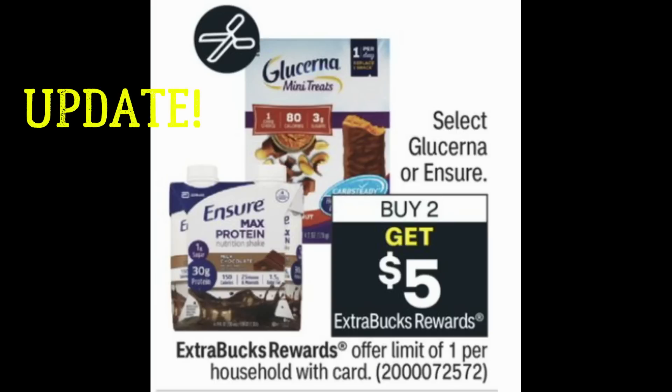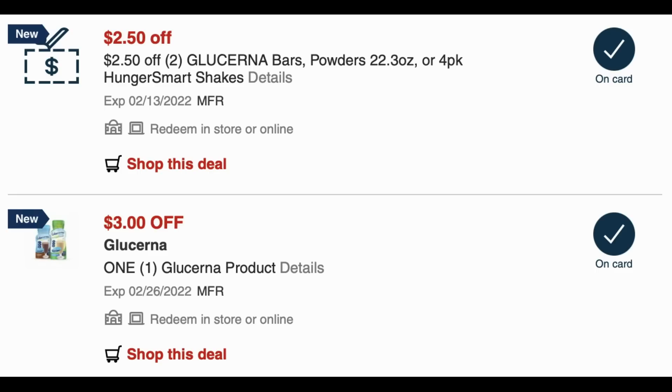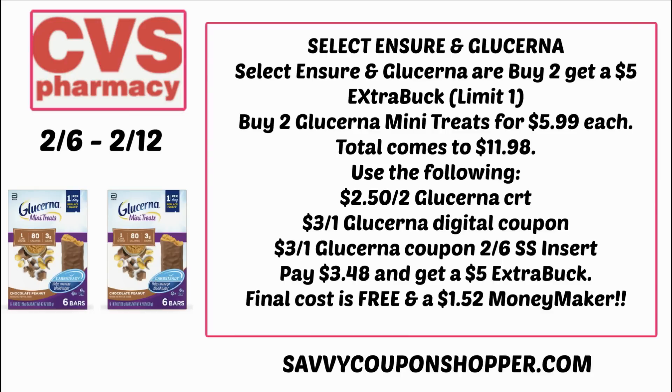Next, we have an update deal on Glucerna bars. Select Glucerna and Ensure are buy two, get a $5 extra buck — limit of one. I checked my CRTs and noticed that Glucerna CRTs are back: $2.50 off two, which is amazing — we have not seen that in a while. There's also a $3 off Glucerna product digital coupon. Grab two Glucerna mini treats at $5.99 each — total $11.98. Use the $2.50 off two CRT, the $3 digital, and the $3 Glucerna insert coupon from our 2/6 Smart Source. You'll pay just $3.48, get back a $5 extra buck — making some free and a $1.52 moneymaker.